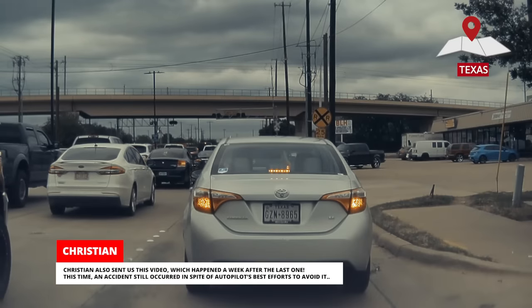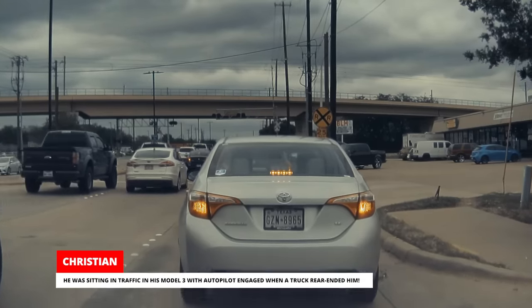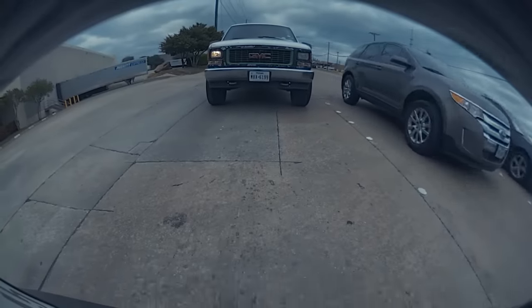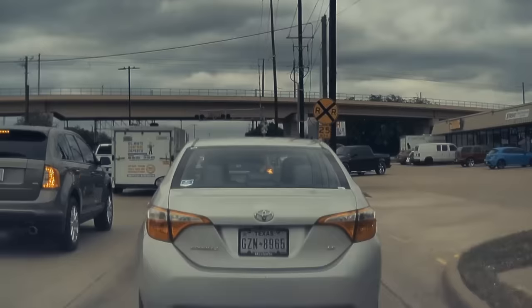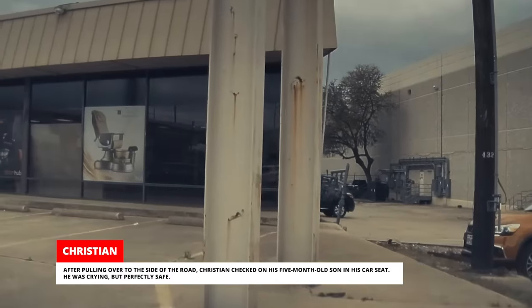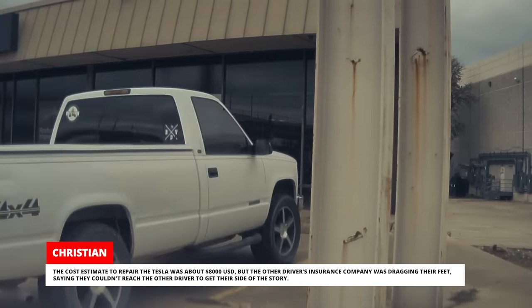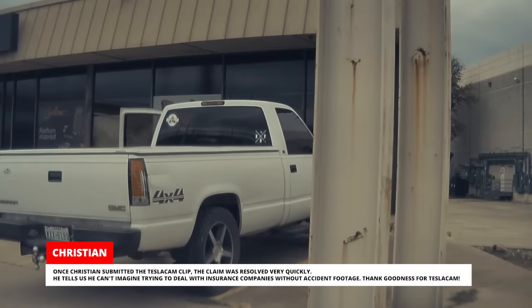Christian also sent us a second video, which happened a week after the last one. This time an accident still occurred in spite of Autopilot's best efforts to avoid it. He was sitting in traffic in his Model 3 with Autopilot engaged when a truck rear-ended him. Autopilot immediately slammed hard on the brakes to keep him from rear-ending the Toyota in front of him. After pulling over, Christian checked on his 5-month-old son in his car seat — he was crying, but perfectly safe. The cost estimate to repair the Tesla was about $8,000 US dollars, but once Christian submitted the TeslaCam clip, the insurance claim was resolved very quickly. He tells us he can't imagine trying to deal with insurance companies without accident footage.